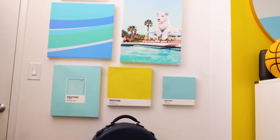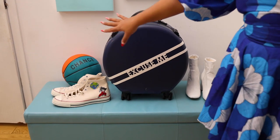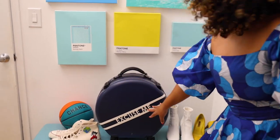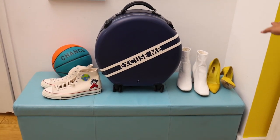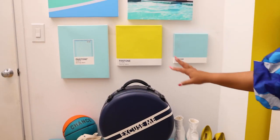Underneath our mural we have what we call our catch-all station. There's a suitcase that we use for storage, as well as a bench here that actually opens and we store extra blankets and stuff like that. Right now it just kind of has some shoes, a basketball, or whatever, and we just toss stuff there until it gets put away.